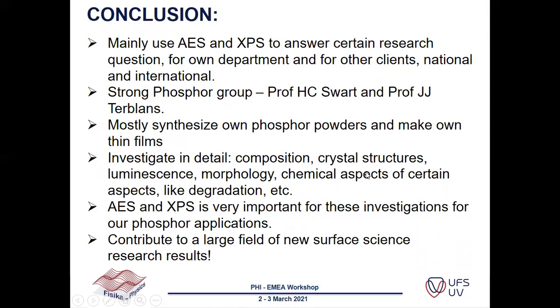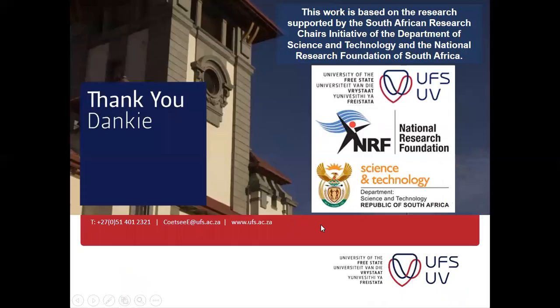In conclusion, we mainly use Auger and XPS to answer research questions for our own department and for national and international clients. We have a very strong phosphor group led by Professor Swart and Professor J. J. Terblans. We synthesize our own phosphor powders and thin films and investigate their composition, crystal structures, luminescence, morphology, and chemical aspects such as degradation and annealing. Auger and XPS are essential for these investigations, and through this work we contribute to a large field of new surface science research results. Thank you.